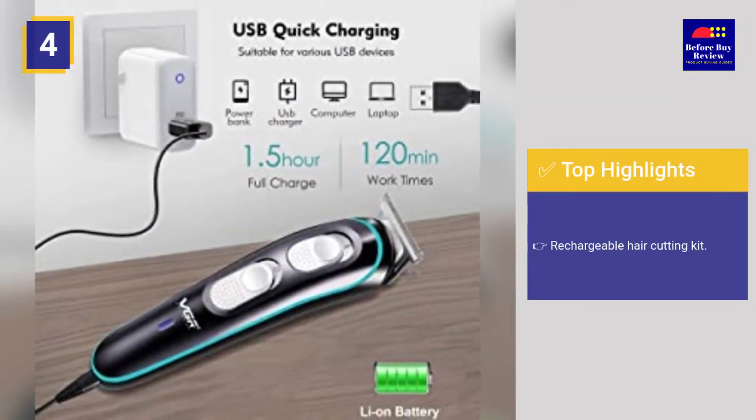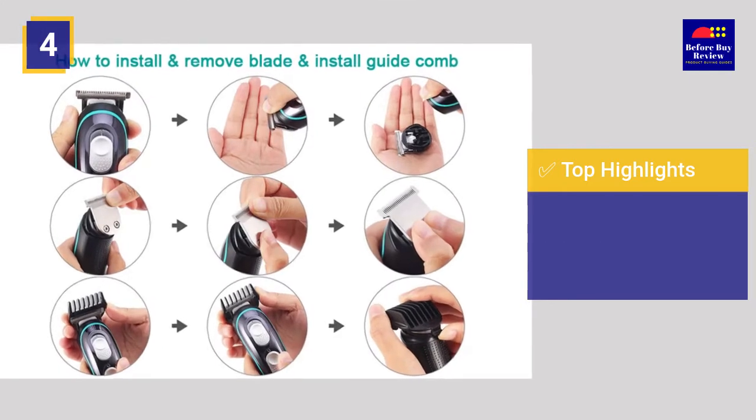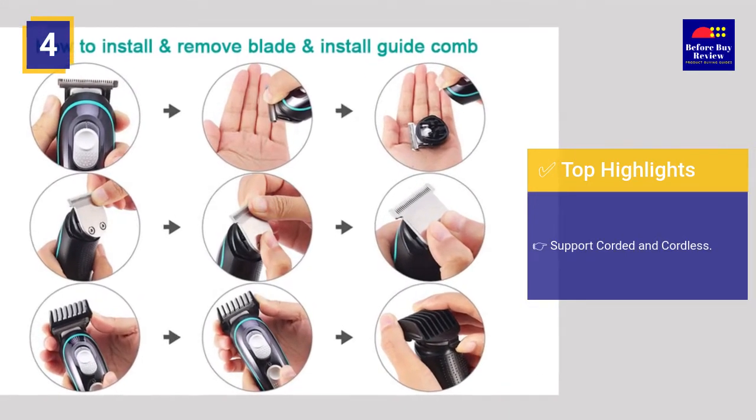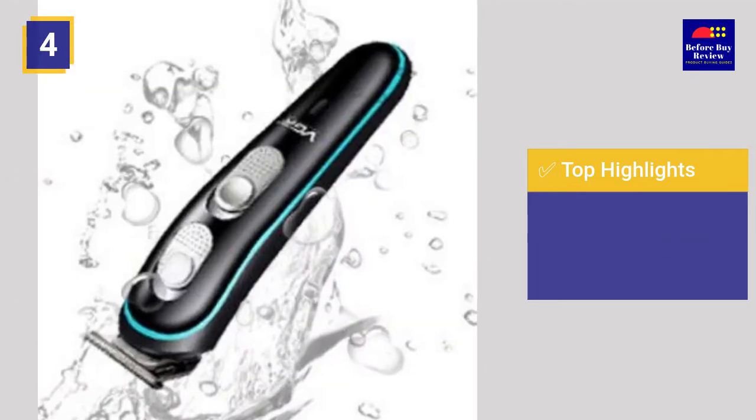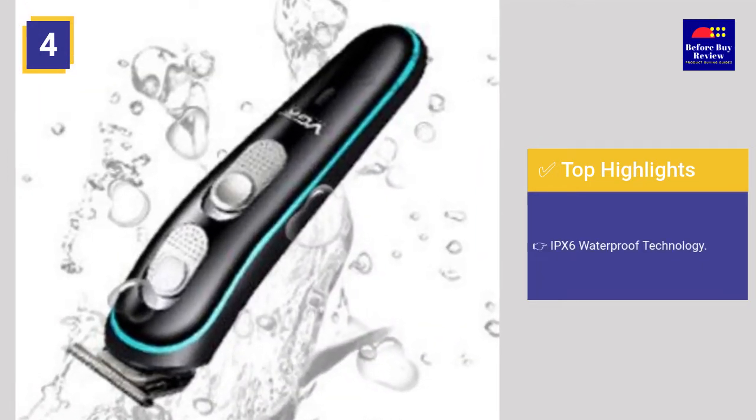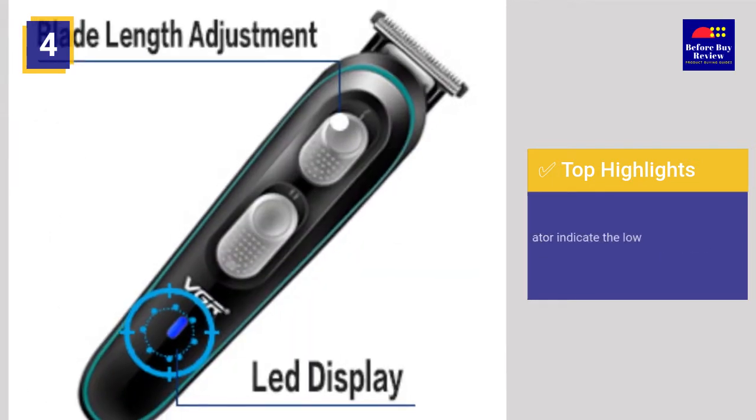Top highlights: rechargeable hair cutting kit that supports corded and cordless use, up to 120 minutes of running time, IPX6 waterproof technology, and an LED indicator that indicates low battery capacity.